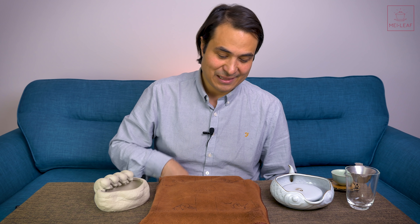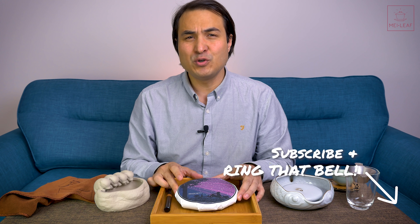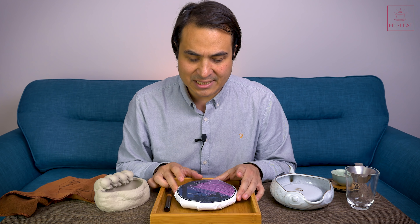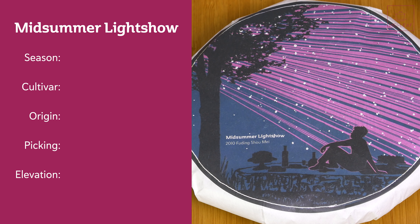Hey, teaheads. This is Don from Mei Leaf. In this video we are unveiling the sequel to Sunfire Ripple, last year's very popular aged white tea. This is Midsummer Light Show. We have here a 2010 Fuding Shoumei, a 10-year-old Shoumei white tea from Fuding. Let's quickly scope it, and then we'll talk about this front cover. So this is spring 2010. The cultivar is the Fuding Da Hao cultivar.